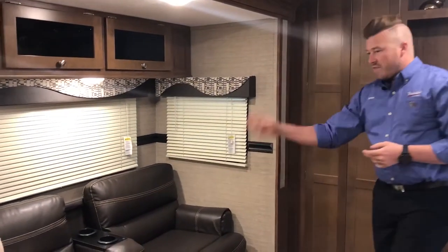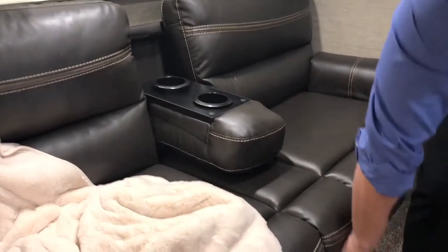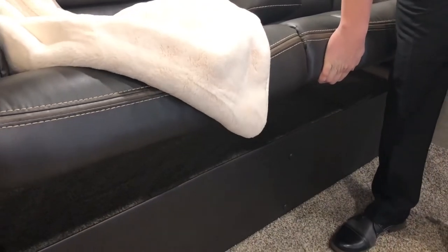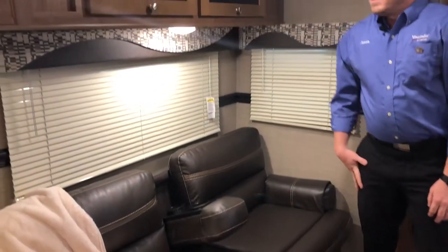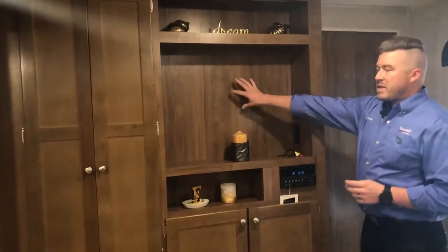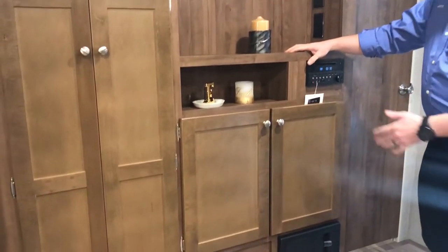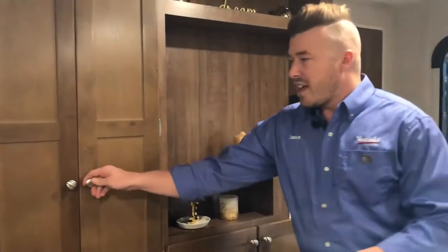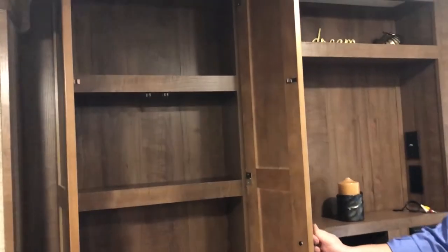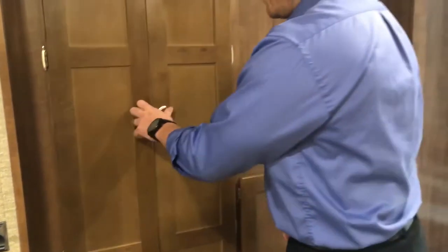Speaking of the couch, they give you this awesome jackknife sofa with the flip-down armrest in the middle. It does flip up for some additional storage underneath — you can put sleeping bags, pillows, board games, what have you — with additional storage up top as well. Up front, this is going to be your entertainment center right next to your couch for easy viewing. Slap a TV right here, connect it into your Furion AM/FM/CD/DVD Bluetooth radio. So you plug a DVD in and watch it on the TV. There's a lot of extra storage right here too — movies, linens, pantry, whatever you need. They are not going to cheap out on storage.